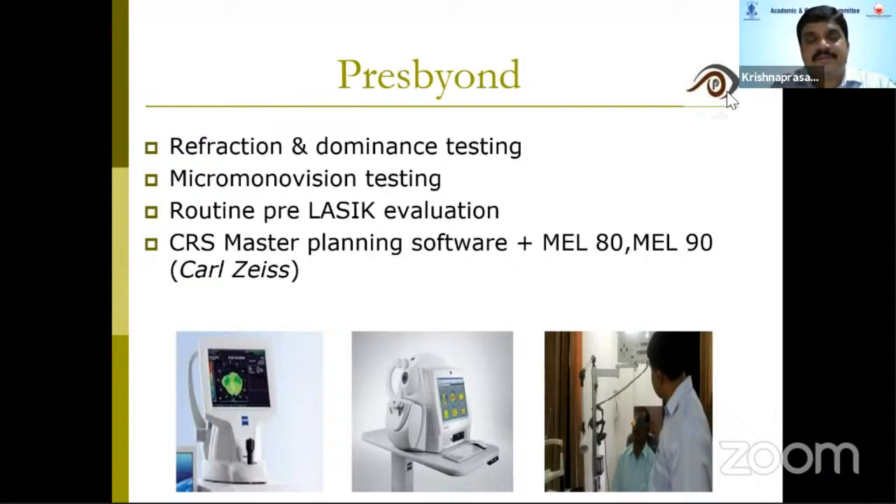The micro-monovision test is simple. If during testing any patient complains of cross-blur, these are patients who do not do well after treatment. You can repeat the test two or three times — but if the patient still says they have double vision or blurred vision, you should not select them for PressBeyond treatment.